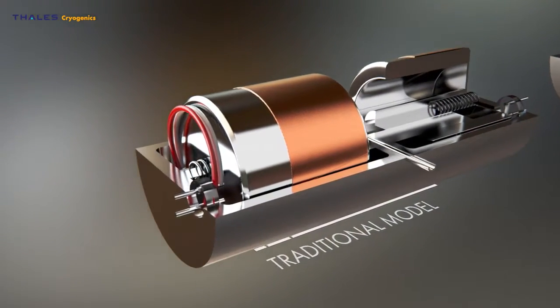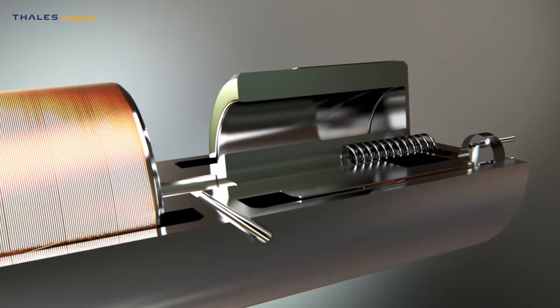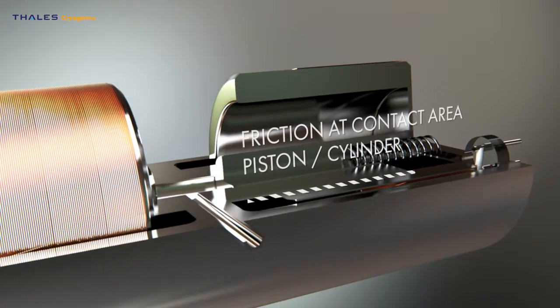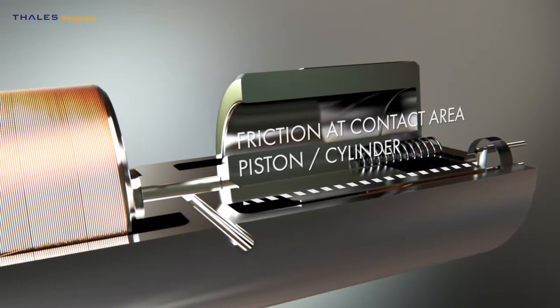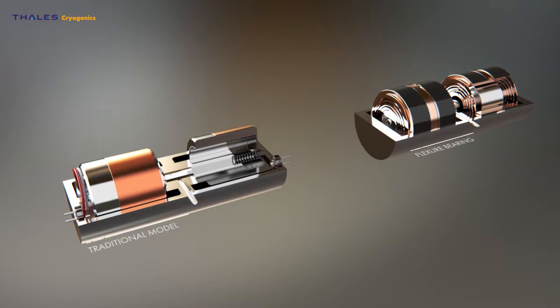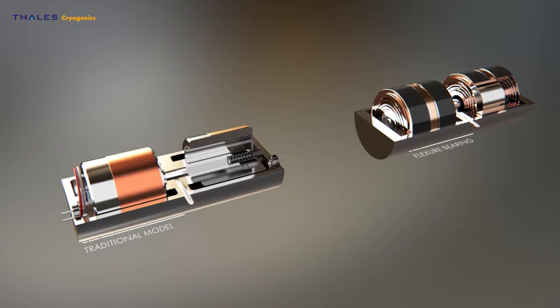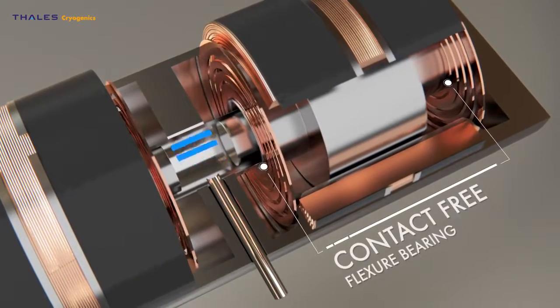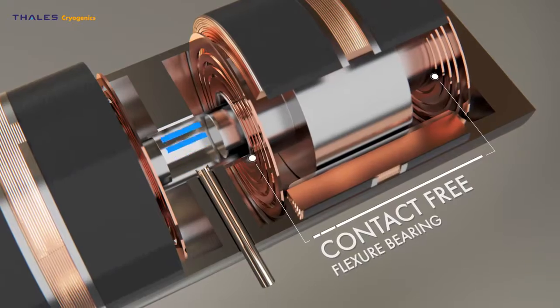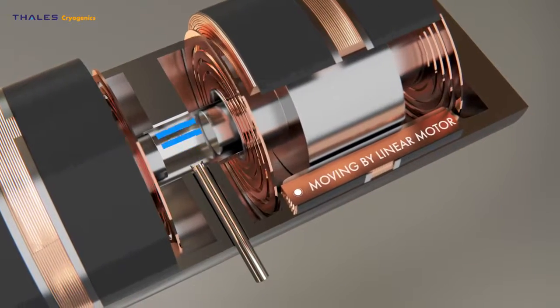In the conventional technology, there is unavoidable contact between the piston and the cylinder. The flexure bearing support enables contact-free movement of the piston with respect to the cylinder. The new flexure bearing technology makes extreme reliability standard in all LSF and LPT cryo coolers.